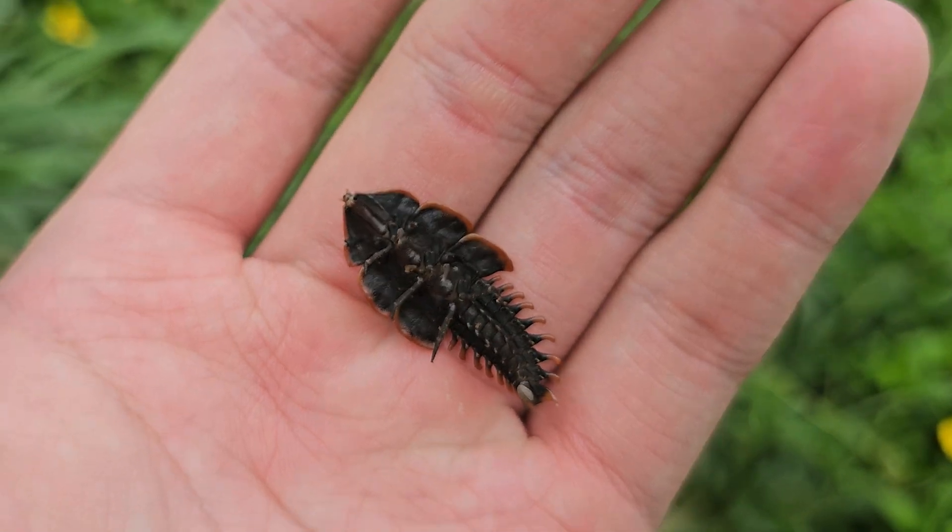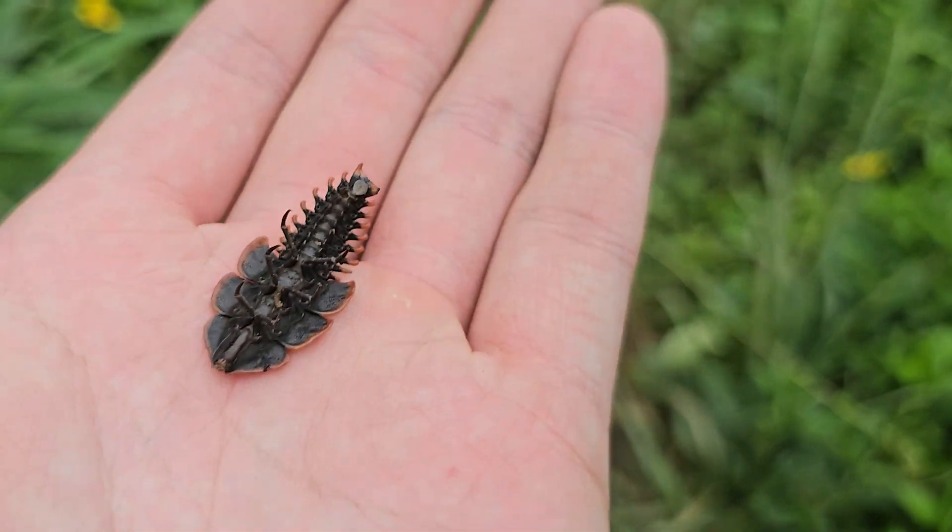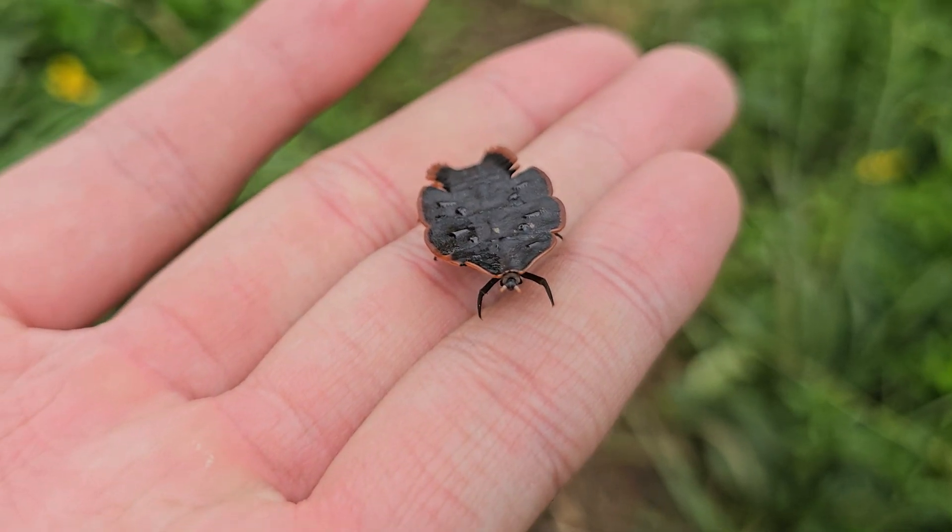When flipped upside down, you can see that their legs are thin and spine-like, giving them a strange and almost alien way of walking.